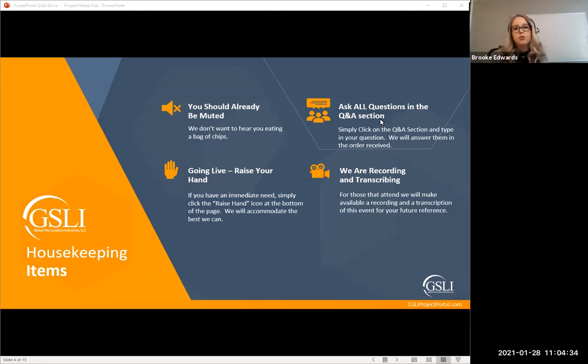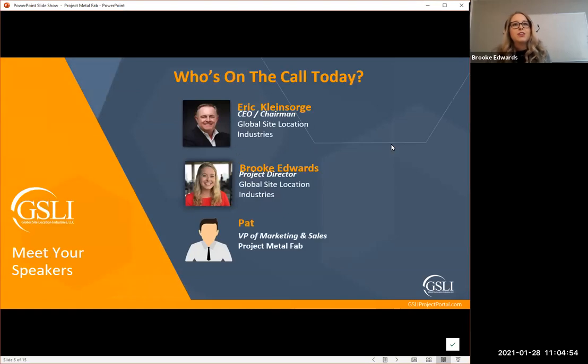Yes, we are recording and transcribing. If you have to hop off early or have a colleague that can't make it, we'll be sending out the recording to communities after the call. On the call today we have Eric Kleinsorge, CEO and Chairman of GSLI; I'm the Project Director for GSLI; and then we have Pat, who is the VP of Marketing and Sales for Project Metal Fab.